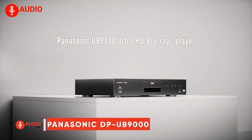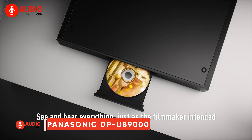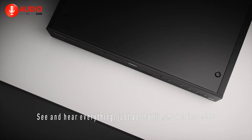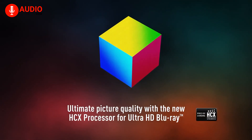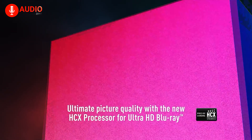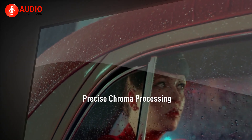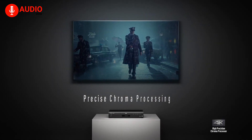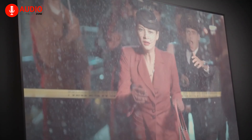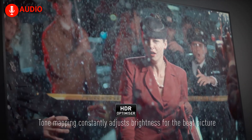Starting with the Panasonic DP-UB9000, this reference-class player delivers a true cinematic experience right in your home. Panasonic packs the UB9000 with original imaging technologies through its HCX processor, giving you precise colors, contrast, and HDR reproduction that are the hallmarks of 4K video. The HCX processor was developed with guidance from Panasonic's Hollywood Laboratory, so you can enjoy studio-level picture quality.